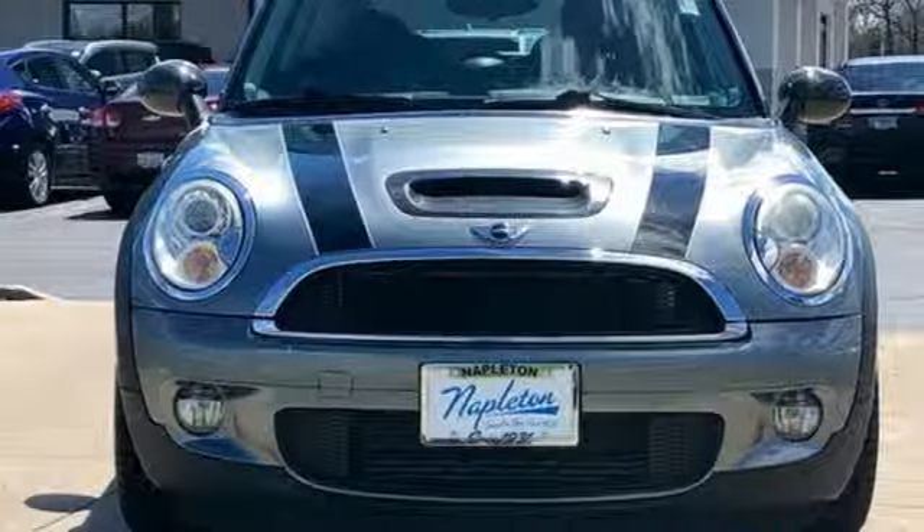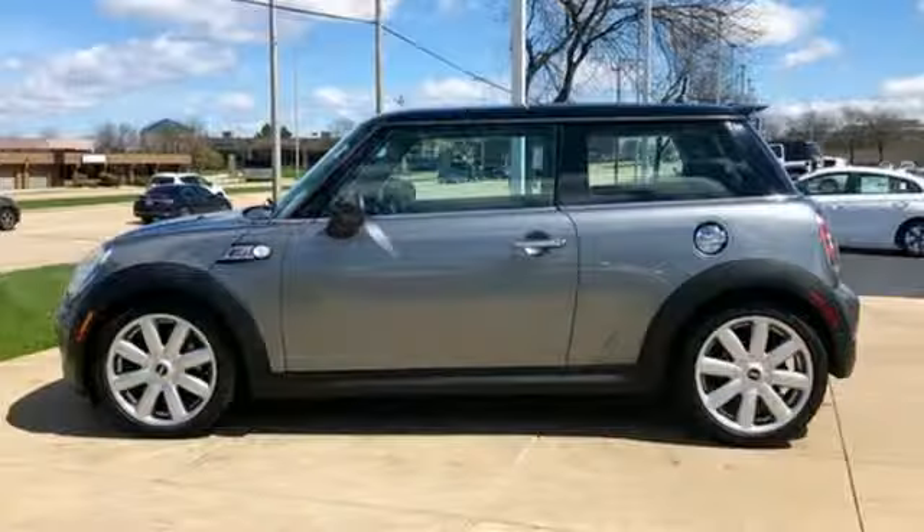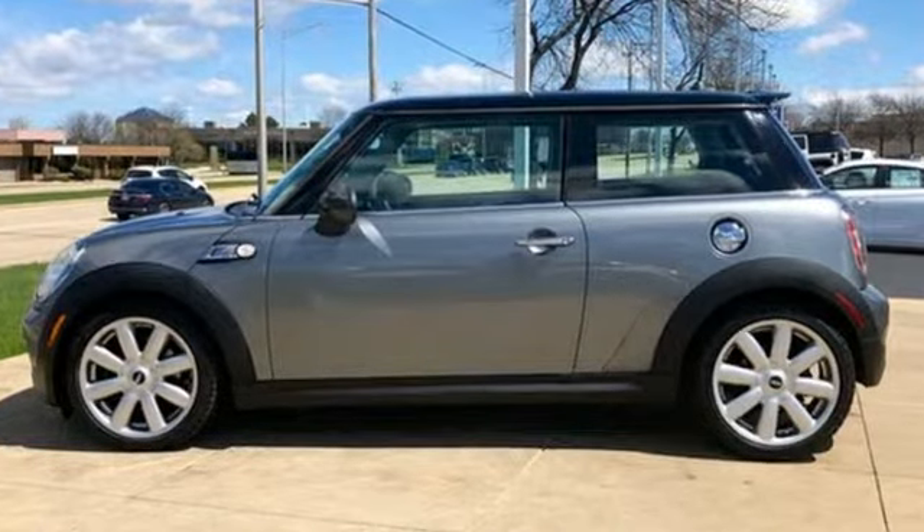If you want efficiency, fun, and freedom, you want the Mini Cooper. There's even more to see in person — take it for a test drive today.